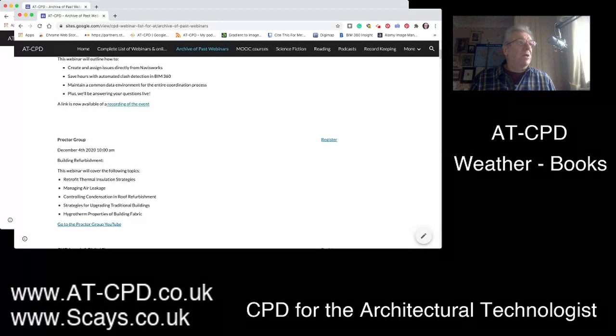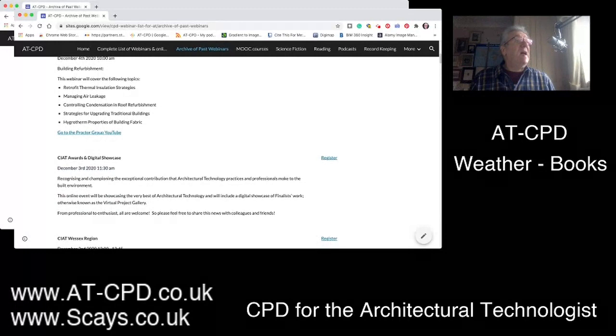Procter Group — their very excellent presentation on building refurbishment — they've actually got it onto YouTube so you can go and look at their site and all the other excellent webinars they've given. The CIAT awards digital showcase — I've not seen anything come out yet from CIAT, hopefully there will be. Just to mention Adelia, one of our students from last year, won one of the awards for her work and report. It's actually in the AT magazine that's just come out, and there's an article I wrote on CPD on the back page.